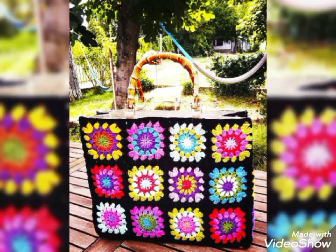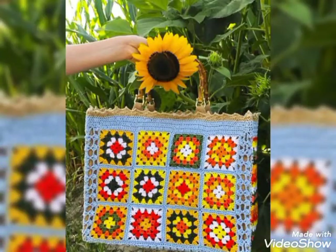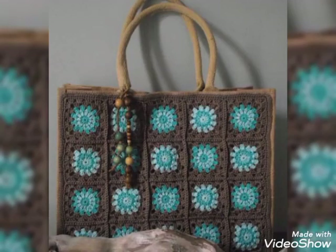Friends, it looks beautiful. You can see different ideas. You can see beautiful and stylish crochet and bag designs. You can see 40 plus crochet and bag designs and new designs in 2022.